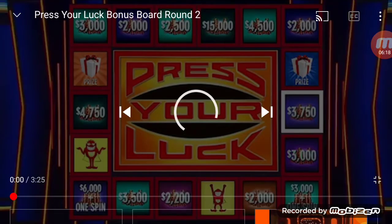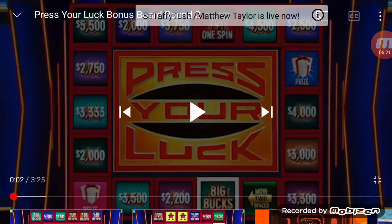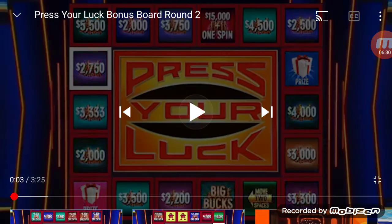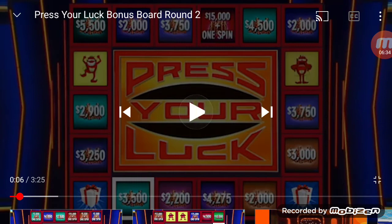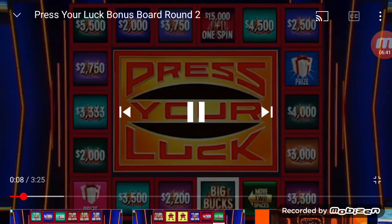Big Bucks in round two go up to $15,000. Big Bucks, no whammies — stop. Big Bucks — $15,000 and a spin. $41,739. Four spins left. Let's keep it going. Big Bucks, no whammies — stop. $3,500. $45,239. Three spins left.